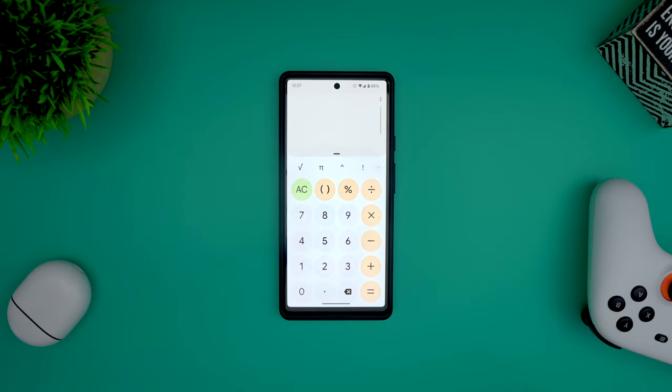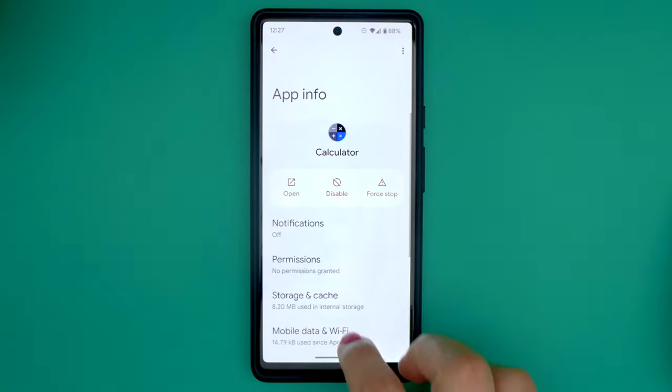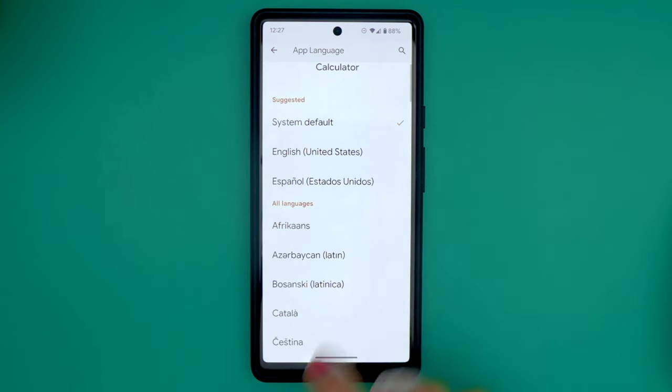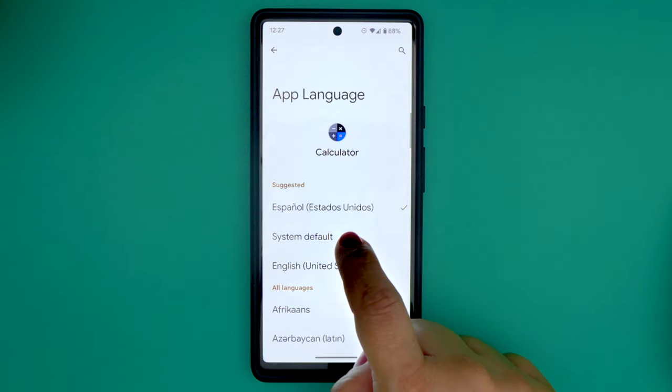As long as the app supports extra languages, you can now have one app displayed in a different language than the rest of your phone. As of right now, app support is limited because apps will need to get updated, but this is definitely something that will be useful for folks that speak more than one language.